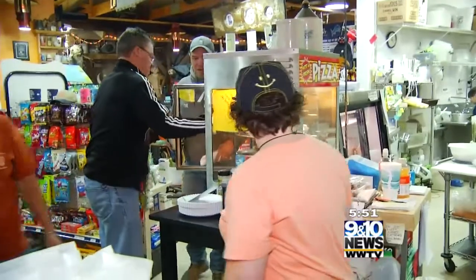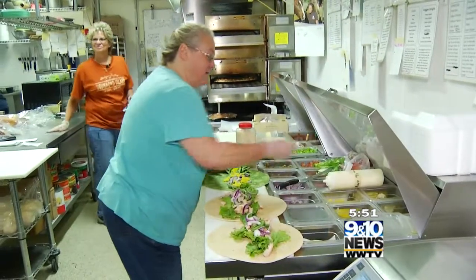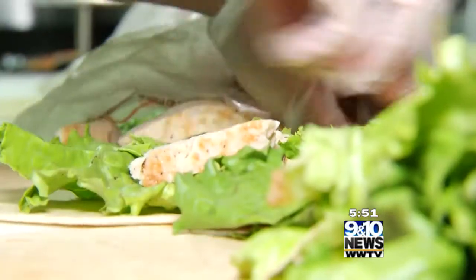The people traveling through stop and just kind of come in and say, wow, this is really cool. We've got good music playing. They can come in and grab breakfast — they get pretty spoiled, to tell you the truth. Beyond sating your hunger, come for a true sense of the charming community you're passing through.